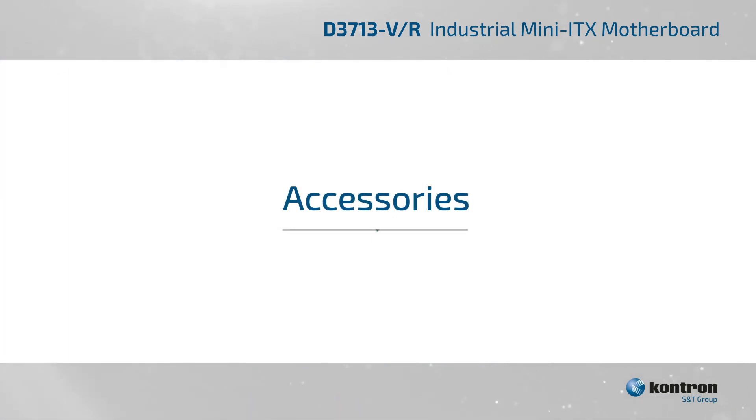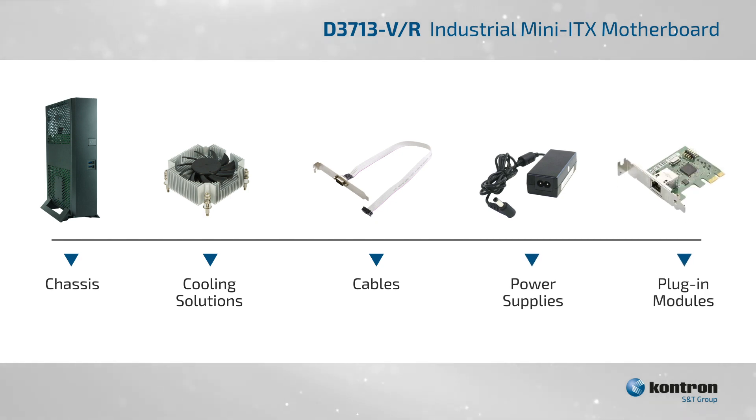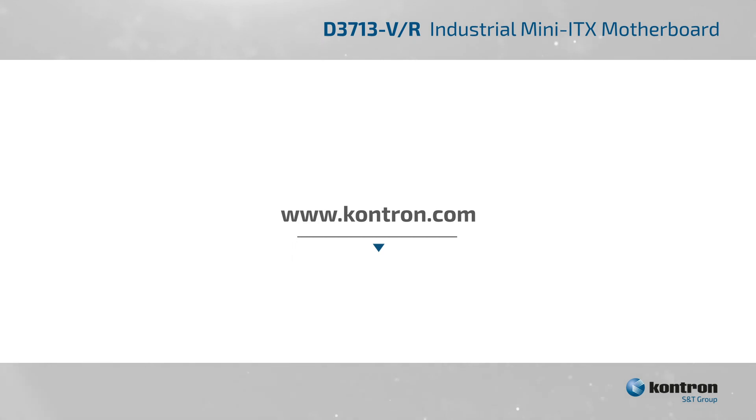We also offer a variety of accessories for the D3713VR motherboard, including a chassis, cooling solutions, cables, power supplies, and plug-in modules for customers to build a complete system. Learn more at Kontron.com.